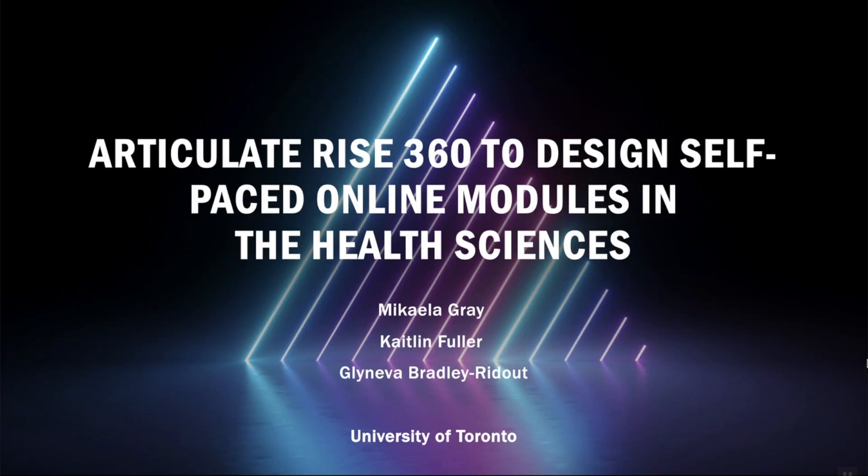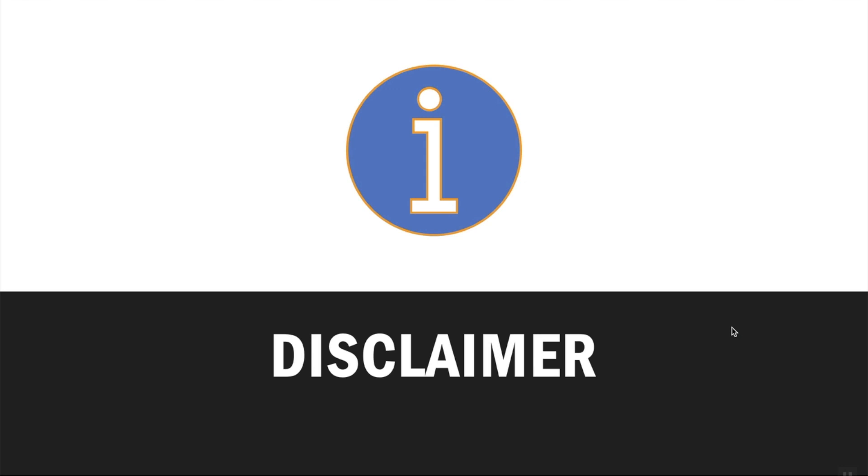Hi everyone, thanks for tuning in to our e-learning showcase on using Articulate Rise 360 to design self-paced online modules in the health sciences. My name is Michaela Gray and I'll be presenting on behalf of my co-authors Caitlin Fuller and Gleneva Bradley Ridout. We're all liaison and education librarians at the Gerstein Science Information Center at the University of Toronto. A quick disclaimer: none of us are e-learning experts, and we're not paid by Articulate Rise 360 — we're just a group of librarians who've used it for numerous projects since the start of the COVID-19 pandemic and have had very positive experiences.